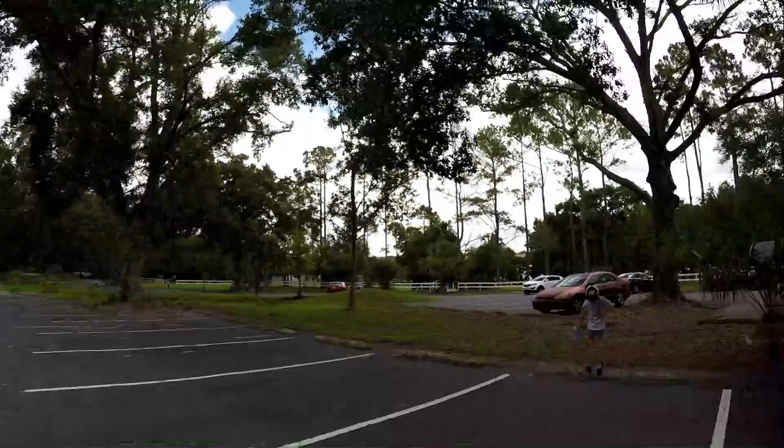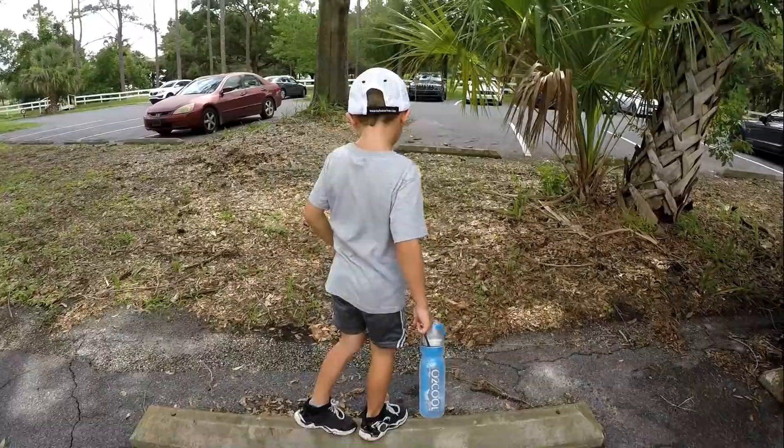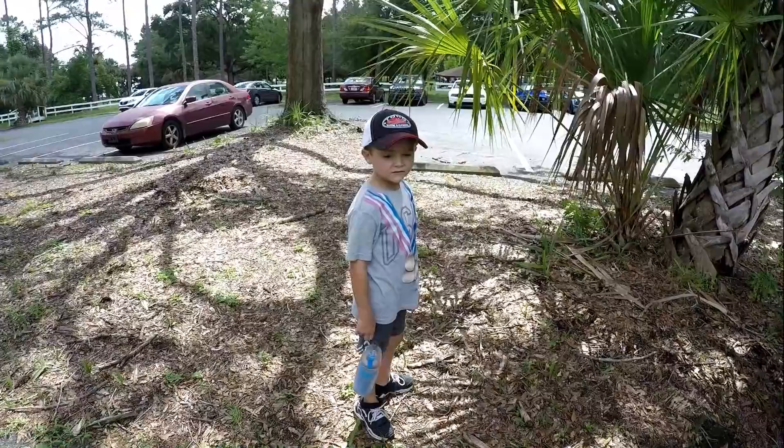All right, so we're here. Are you excited? Yeah. What are we going to fish for today? Look at the camera. What are we going to use? Minnows or crickets? All artificial lures? Yeah.